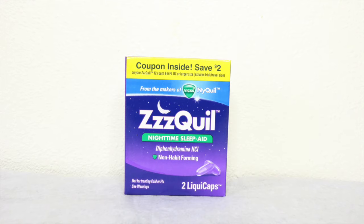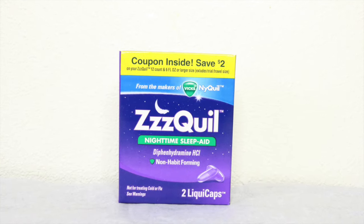Another thing I have is from Vicks NyQuil — it is their ZzzQuil sleep aid. I won't use this because I usually don't use sleep aids to go to sleep, but if you are someone who does, it comes in the box.